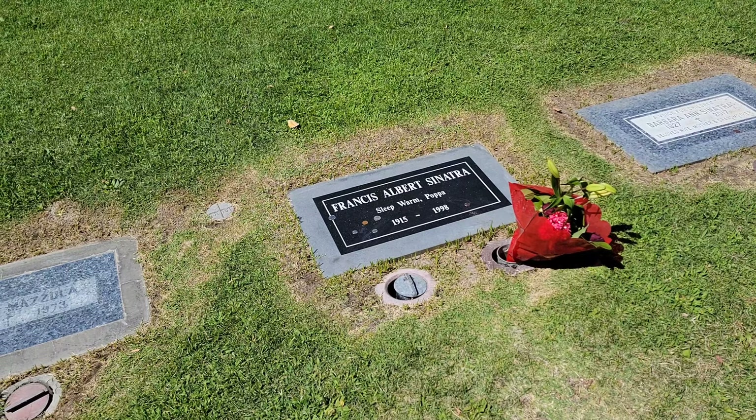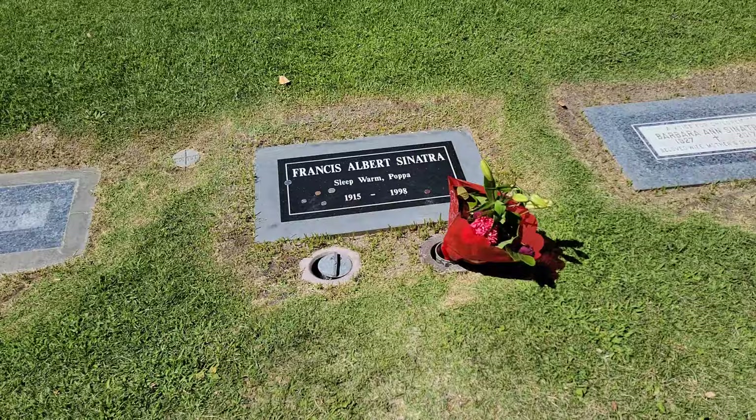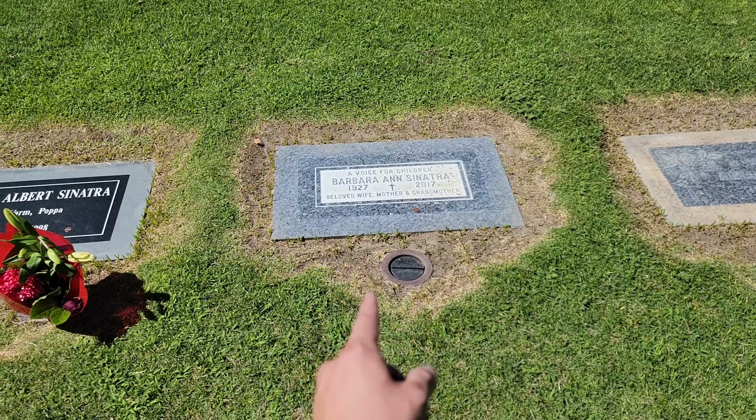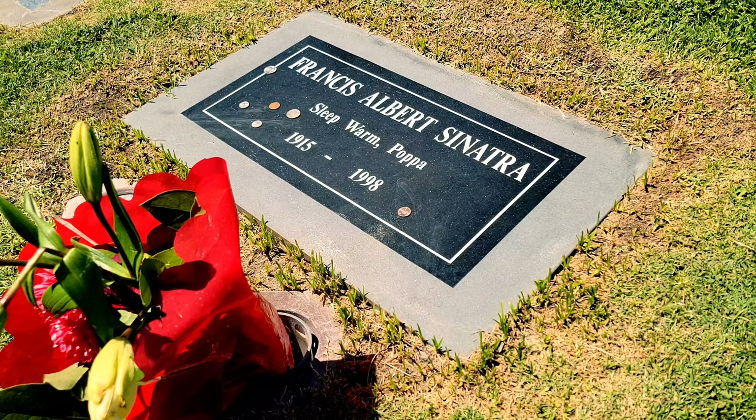On May 14th, 1998, Frank suffered a heart attack and was taken to Cedars-Sinai Medical Center in Los Angeles, where he sadly passed away with his family at his side. Frank's wife Barbara Sinatra, who passed away in 2017, is buried right next to him. Her headstone reads 'Beloved wife, mother, and grandmother — a voice for children.' Frank was buried in a blue suit, looking classy as always. That is the legend Frank Sinatra, the one and only. If you guys liked this video, give me a thumbs up, comment, subscribe, share — I'll see you guys in the next video.